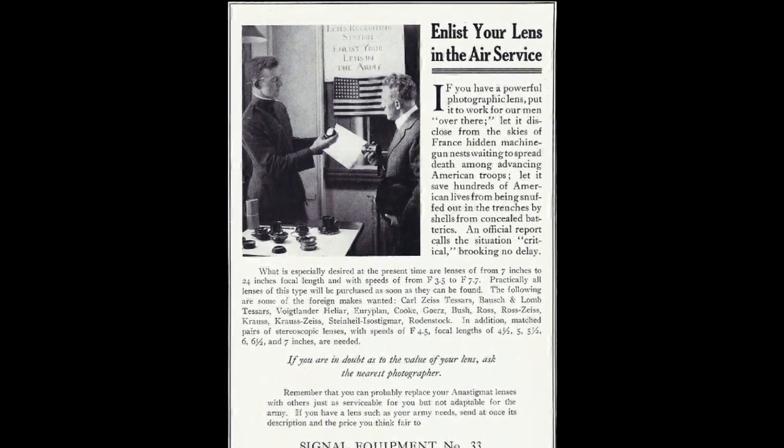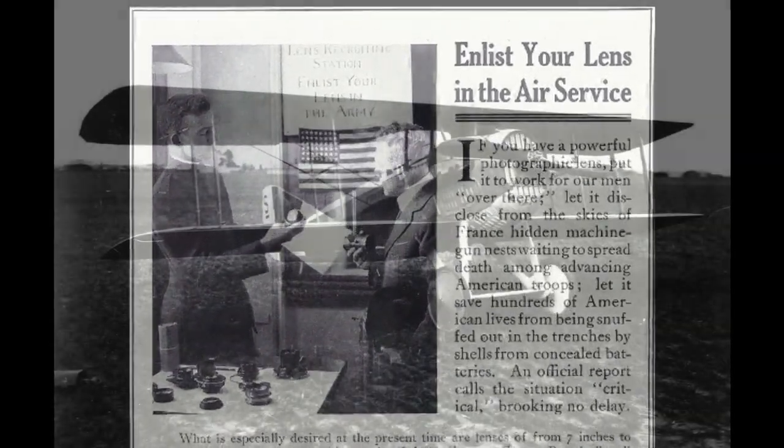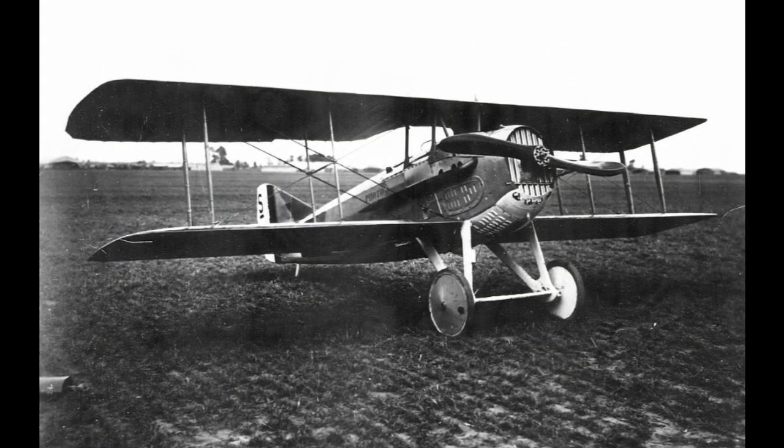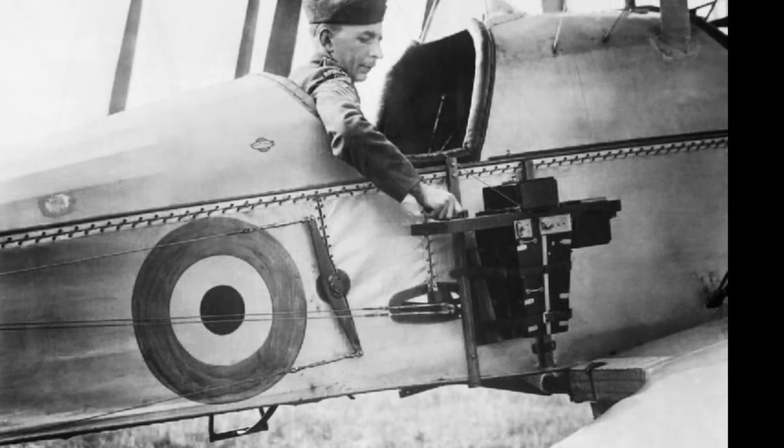In World War I, before the days of dogfighting, aircraft were used primarily for intelligence gathering. They eventually evolved into becoming a lethal instrument in war. However, their vantage point gave commanders a bigger picture that was needed to win battles.